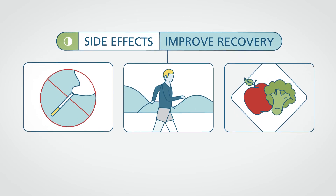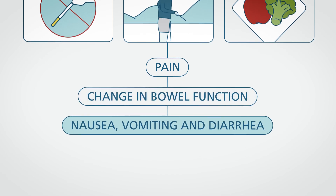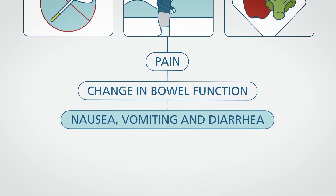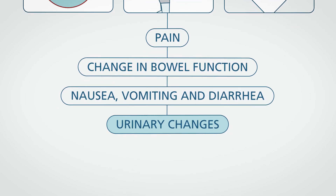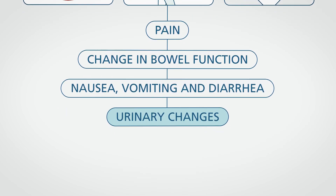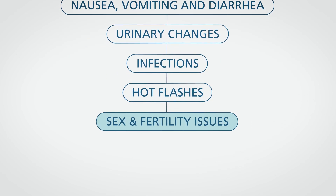Some side effects from treatments include pain, change in bowel function, nausea, vomiting, and diarrhea, which may be side effects from your radiation. Urinary changes including urinary urgency and frequency, or sometimes blood in the urine, infections, hot flashes, and sex and fertility issues.